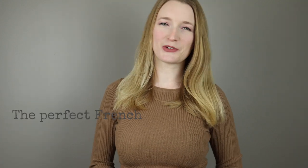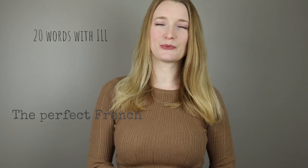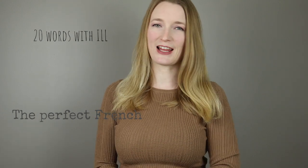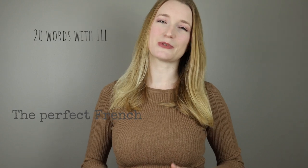Hello everyone and welcome back to Perfect French with Dylan. Today we're going to learn 20 words with ELL so you will be able to learn more vocabulary and get better at pronunciation.